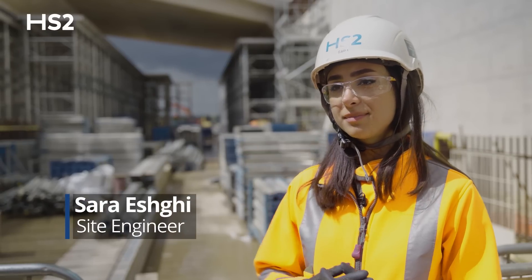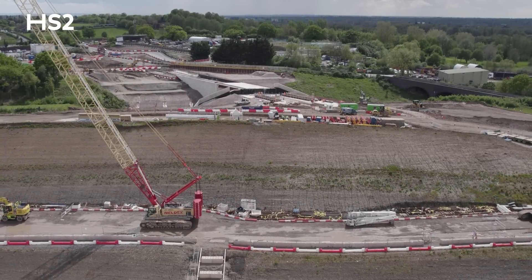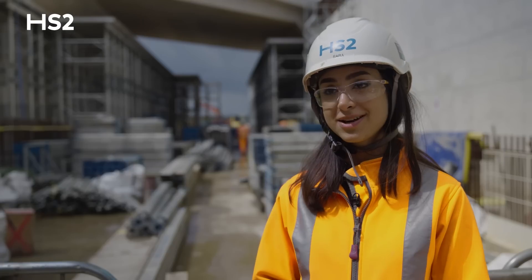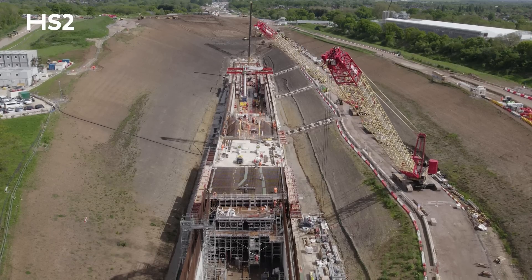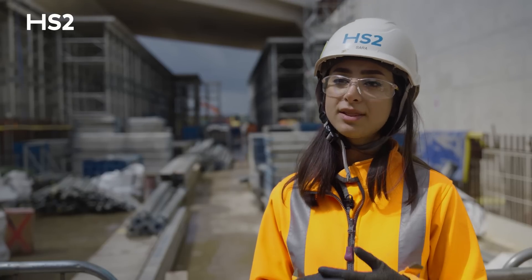I'm Sara Eschke, I am a Site Engineer in Kapital Tunnel, located between West Ruislip Portal and Colne Valley Viaduct on the HS2 project. Kapital Green Tunnel is an 880 metre structure. It's divided into three main sections: we have base slab, we have walls, and then the roof soffit.